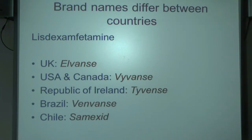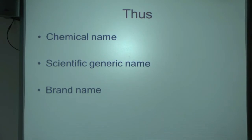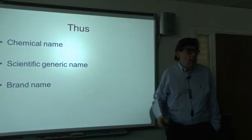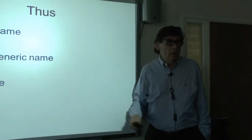You get different brands in different countries. For any medicine you've got a chemical name, the scientific generic name, and the brand name. A prescriber may write either the generic name or the brand name. This is not just true for methylphenidate — I did part of my training in the States, which is why I sometimes say 'methylphenidate' rather than 'methylphenidate.' It's the same stuff.